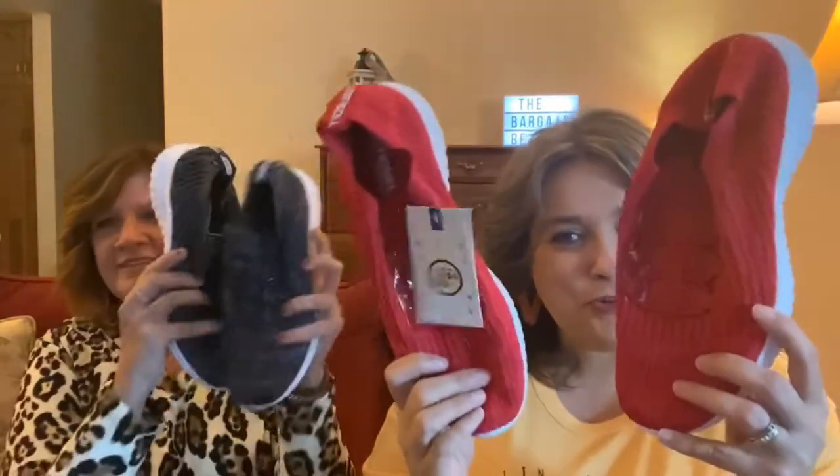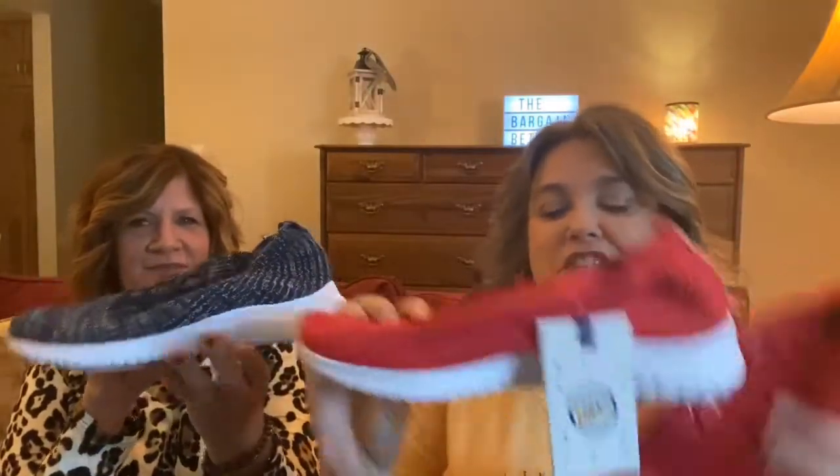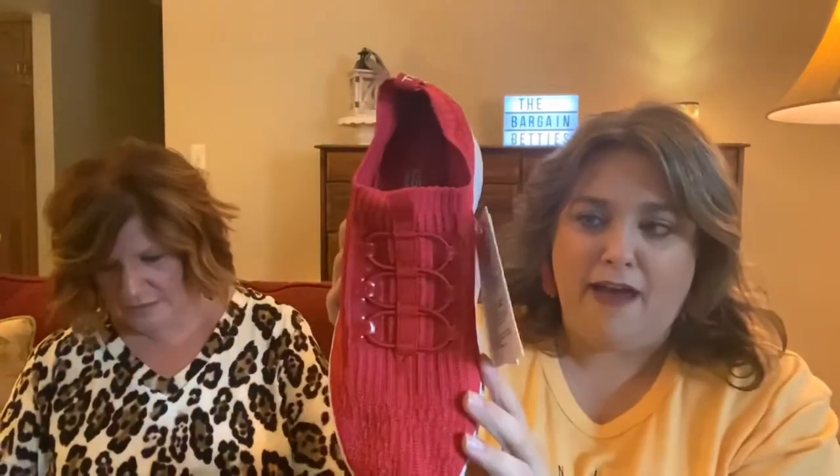Hey, we have an Amazon find for you today. We have one of our favorite things to talk about: shoes. Super cute shoes too. So these are the sweater knit type thing that's having a moment right now.